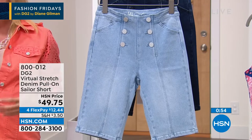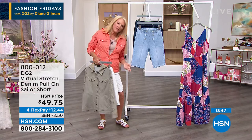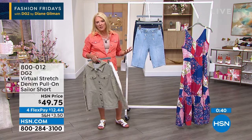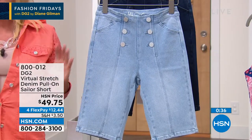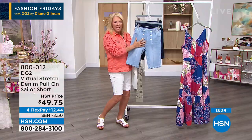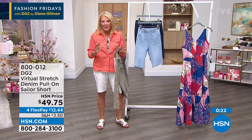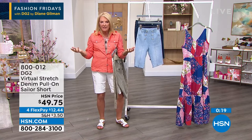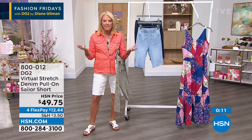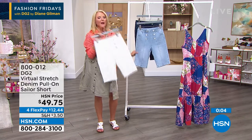We couldn't be more excited as hosts — we live, eat, and breathe trying to do things for you. Free exchanges is a game changer. Many of you love Diane's clothing and buy it all the time, but many of you are new and a little worried about how virtual stretch fits. Free exchanges allows you to get the size you think is right, and if it's not, we'll work it out — exchange colors, exchange sizes, we want to make you really happy. Right now the white is most popular and chambray is the most limited color.